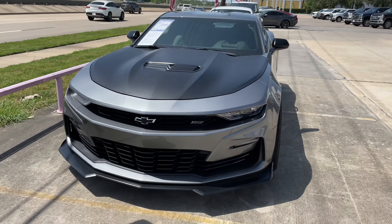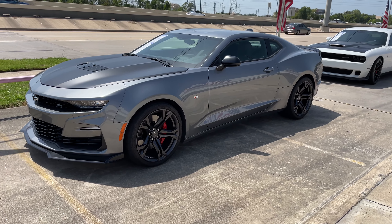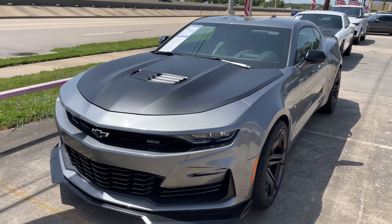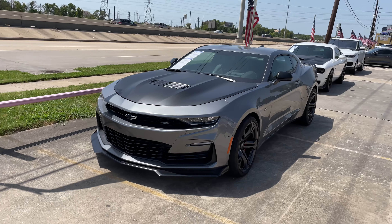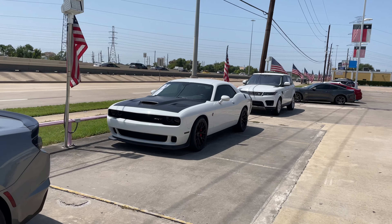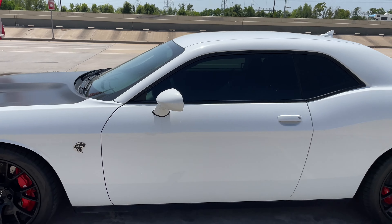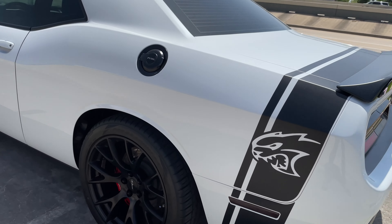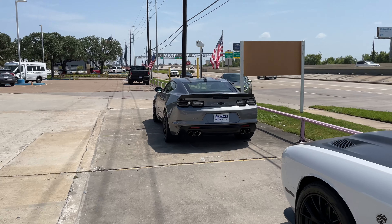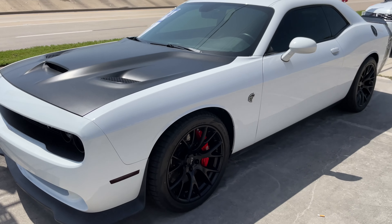Look what I found here guys — a Camaro SS with a 1LE package. They started making these with the automatic, believe it or not. It's just a good-looking car. They started making it with the automatic for 2021 — I think it's a one-year stint. The Camaro is not the best-looking car anymore, but when you get them with the 1LE on both the ZL1 and the SS, I think the car looks amazing. Right behind it we have a Hellcat — looks like a 2016. I actually think the Camaro looks a little better with those wide hips.